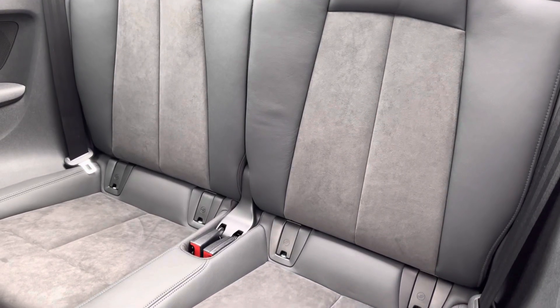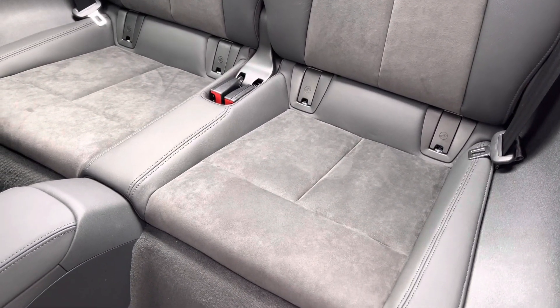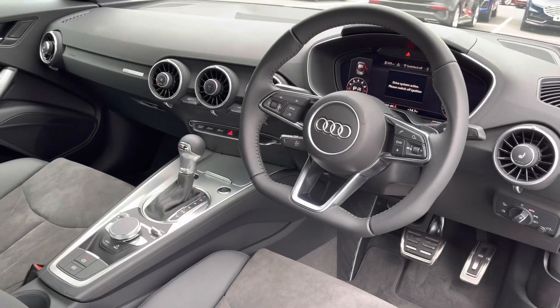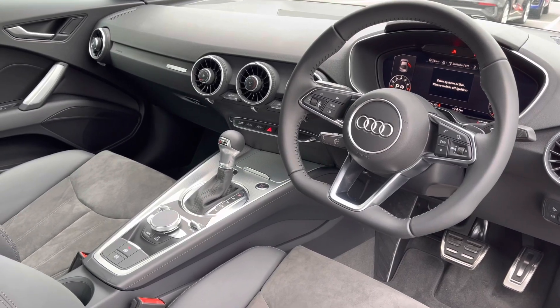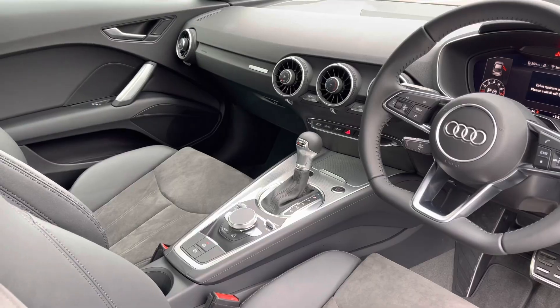Moving to the interior, the TT can accommodate two passengers in the back with the Alcantara and leather combination and isofix anchor points to the base of the seats. Moving to the front of the interior you've got the flat bottom leather wrapped multi-function controlled steering wheel and a very driver focused sporty and minimal interior.